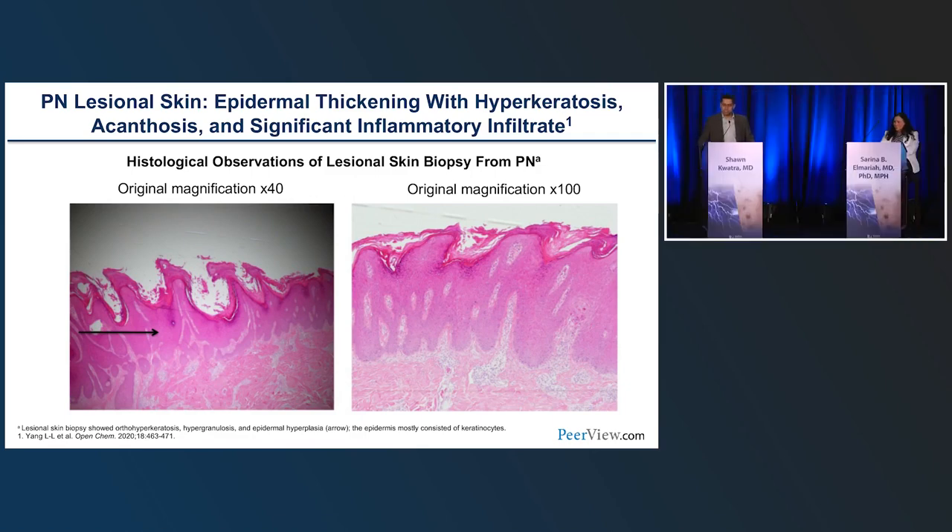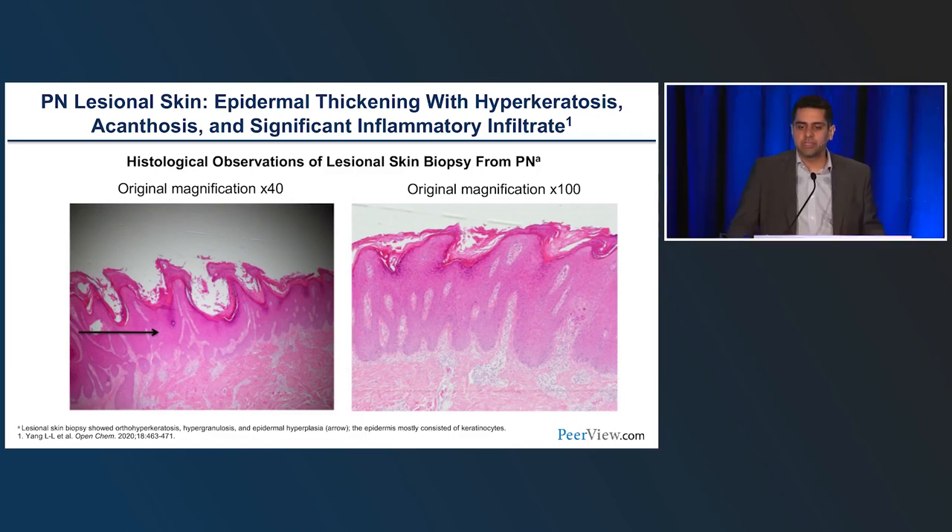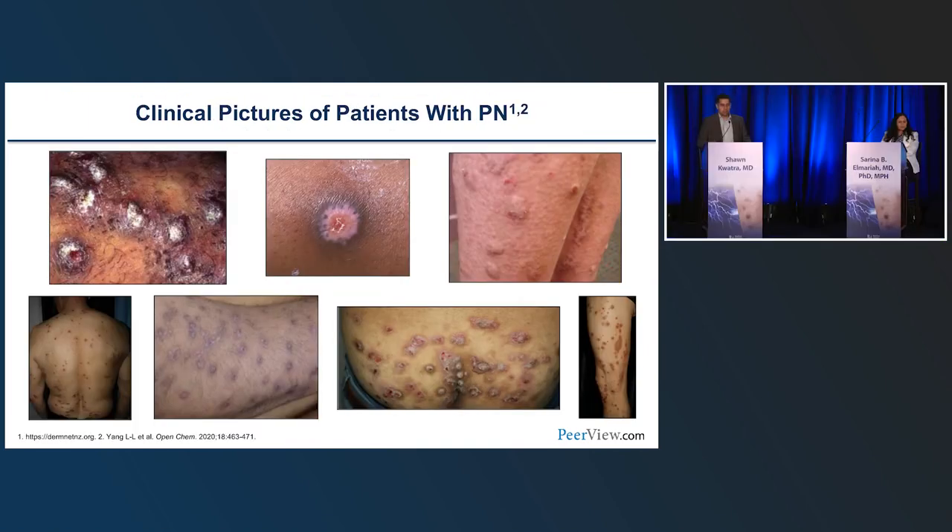If we zoom into the nodule, you can see a few things. You have a dead layer of skin on top in the stratum corneum, pseudoepitheliomatous hyperplasia and acanthosis, and a dense inflammatory infiltrate in the upper dermis — lymphocytes, eosinophils, neutrophils, mast cells, macrophages. You also have fibrosis — you can appreciate the collagen thickening and fibrosis here.